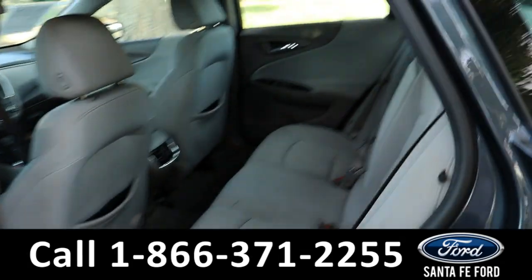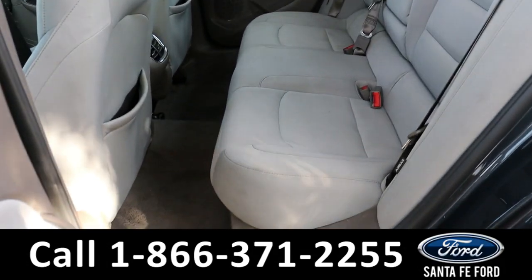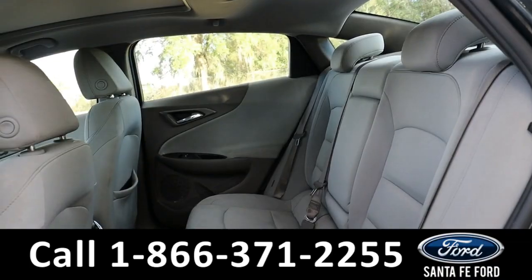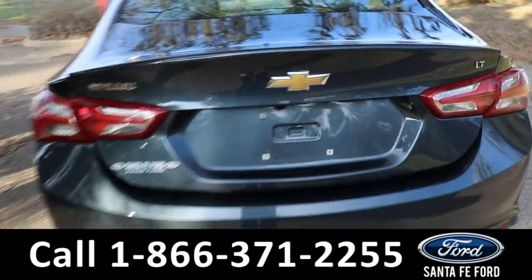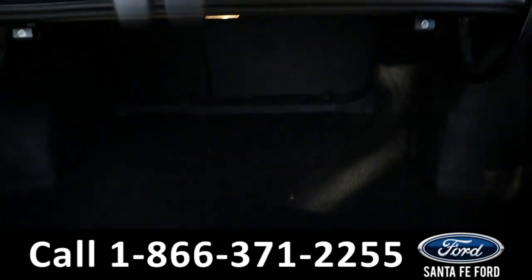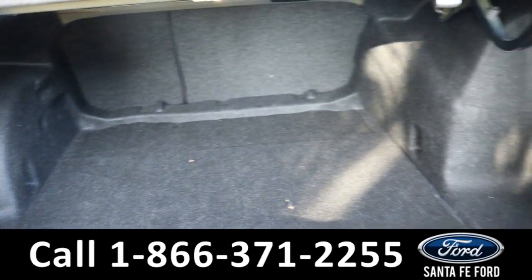Heading into the back, there's room for three additional passengers. As previously mentioned, it has a remote trunk. Back here there's plenty of room and the back seats are foldable.